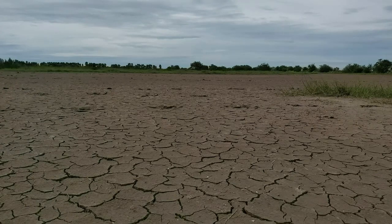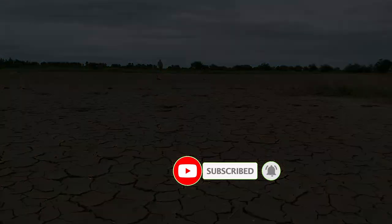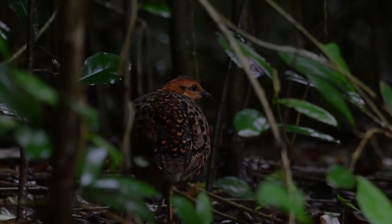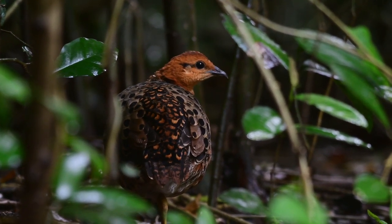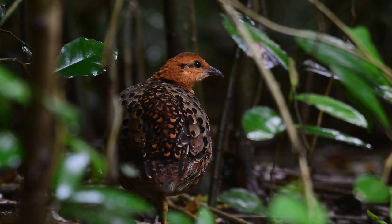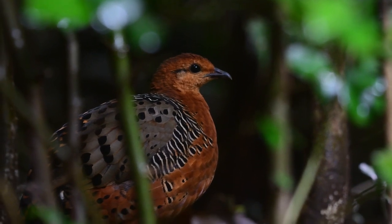Somebody mentioned birds? Thai birds... Who do we have hiding here? This is the ferruginous partridge.